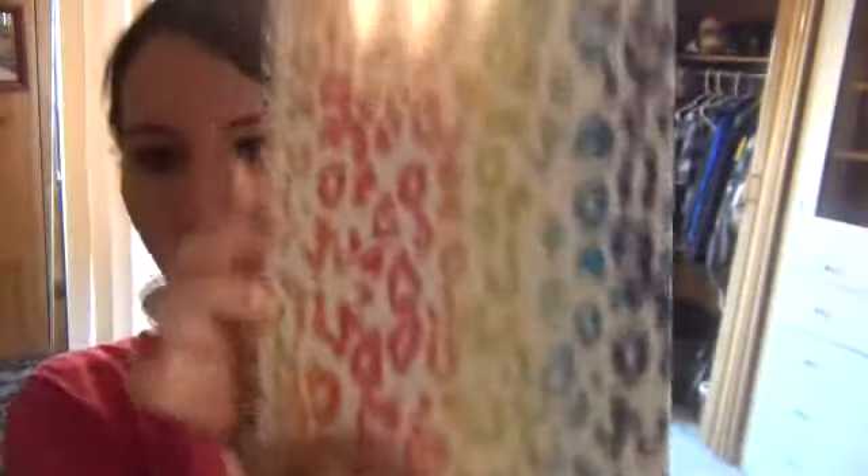This notebook — I've been using it like crazy. I just got it at Walmart. I'm always using notebooks, always running out and buying new ones. I just write everything in them. I love it, it's so fun — great for summer.